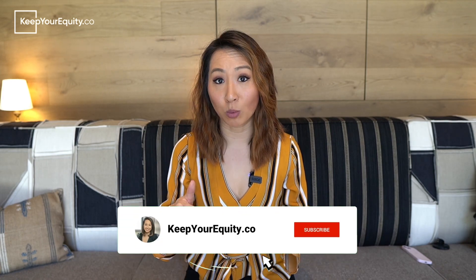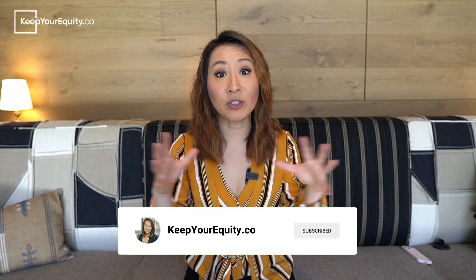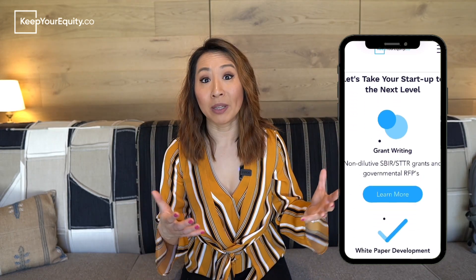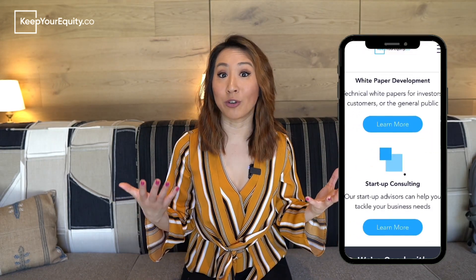Thank you so much for watching this video. If you found these tips helpful, please like and subscribe and comment below — tell me how you guys navigate these different SBIR opportunities and which is the best fit for you. And as always, don't forget to check out our website at KeepYourEquity.co for more resources, templates, and advice on how you can secure non-dilutive funding throughout your fundraising journey. Thank you for joining me today and I'll see you very soon!